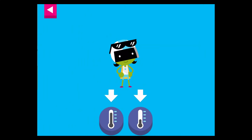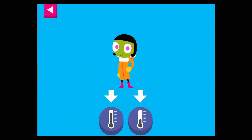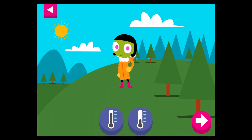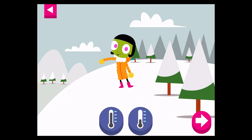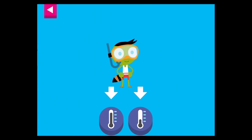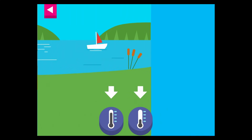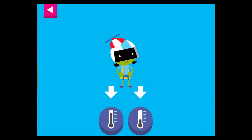D is dressed for a warm day. Tap the thermometer that shows it is warm. Dot is dressed for cold weather — pick a thermometer that shows it is cold. Del's ready for a swim; tap the thermometer you think shows the right temperature for a swim. D is dressed for a warm day; tap the thermometer that shows it is warm.